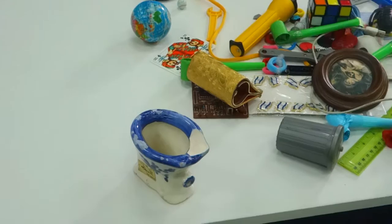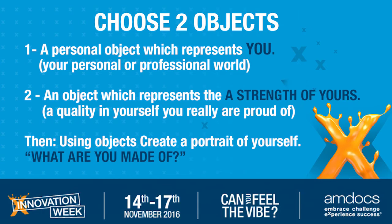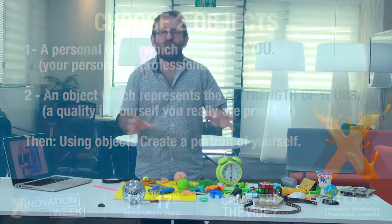So inspired by these two objects, start thinking about what you are made of and create a visual representation, a portrait of your face. Don't worry if it doesn't look like you. Don't worry if not all the objects that you bring have some deep meaning.